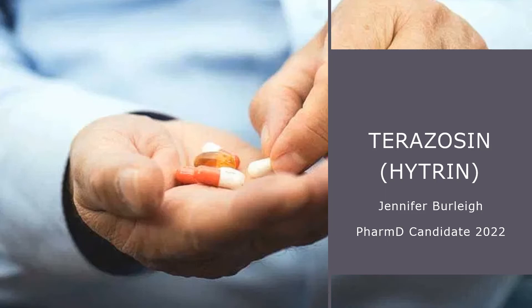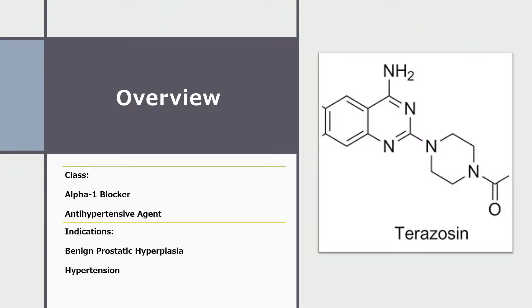Hello, my name is Jennifer Burley, and I am a PharmD candidate of the class of 2022. Today I will be discussing terazosin, also known as Hytrin. I will begin with a brief overview. Terazosin is in the drug class alpha-1 blocker. It is an antihypertensive agent, and the indications for terazosin include benign prostatic hyperplasia and hypertension.